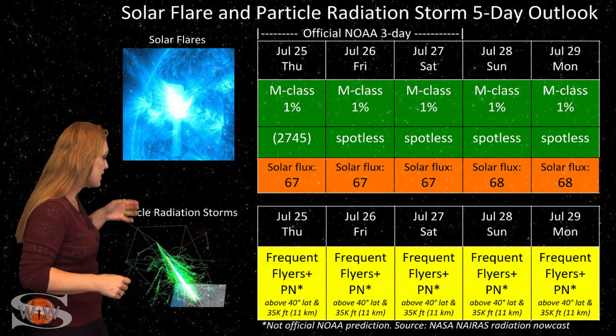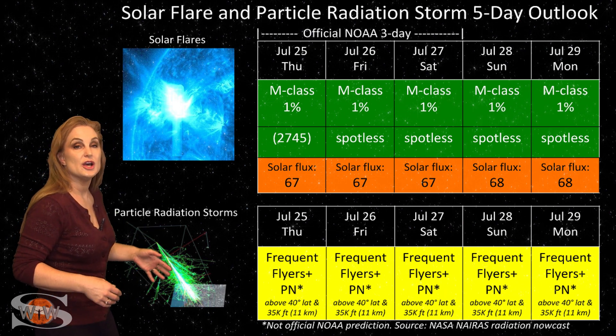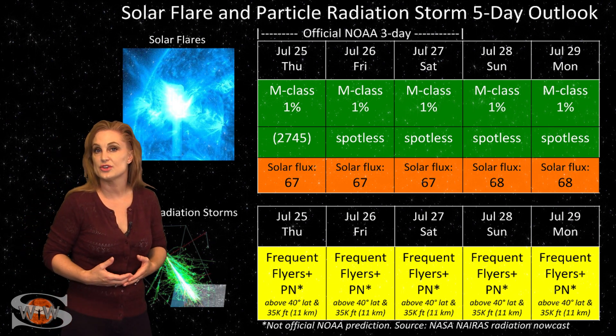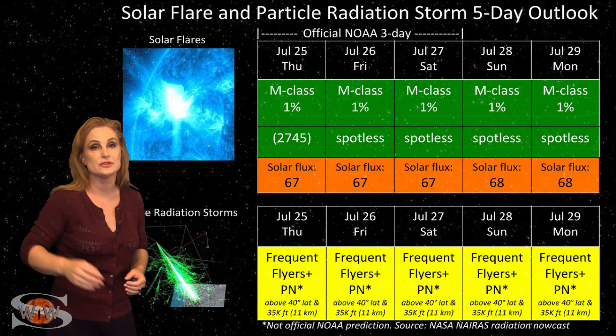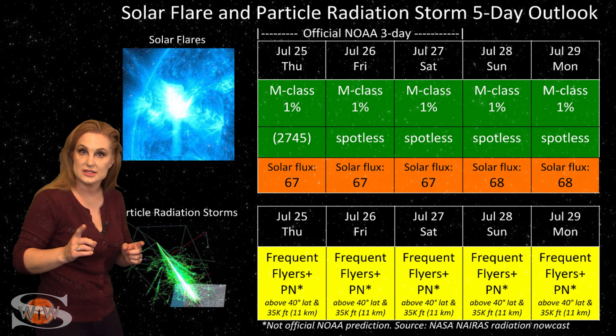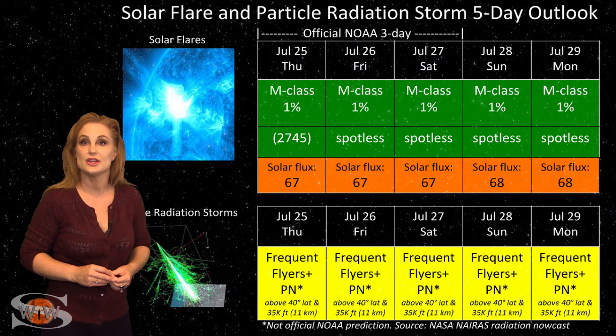Because it is solar minimum, we do have a higher cosmic ray flux impinging on Earth than we normally would have. So all you frequent flyers — and this does include aircrew who fly over 800 hours annually and fly at high latitudes and high altitudes — you are in the moderate range for radiation dose, and this does include prenatal passengers. Please take this into consideration in your flight plans.